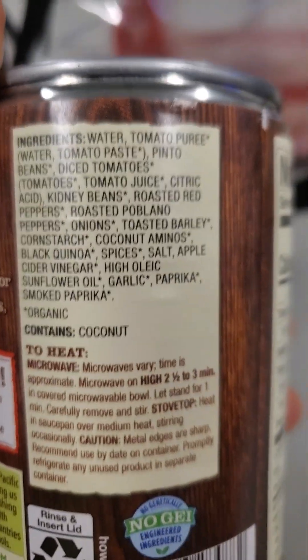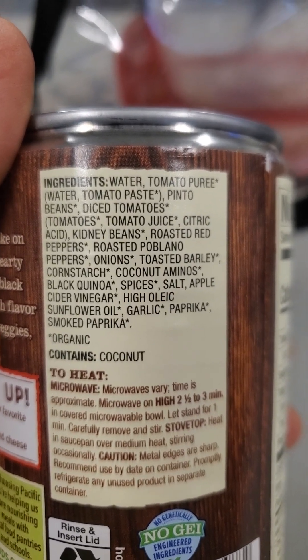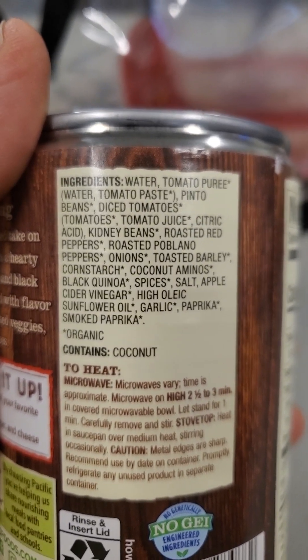Here are the ingredients — very natural looking. Let's give it a try. It's very chunky and thick.